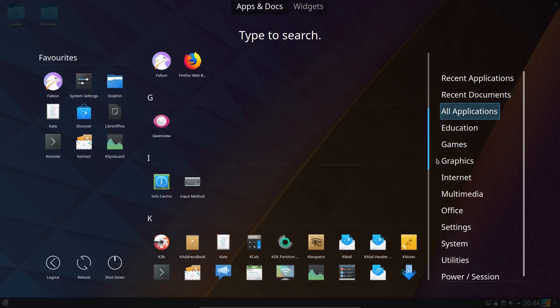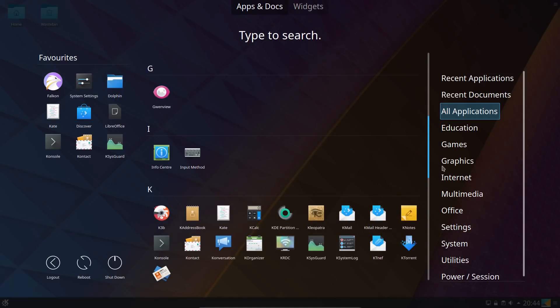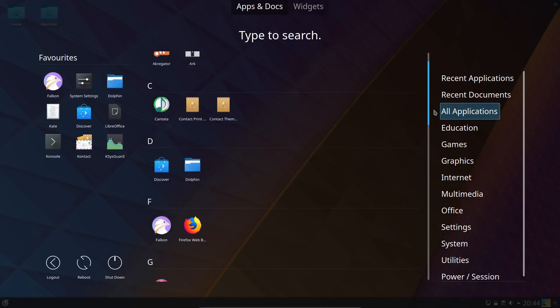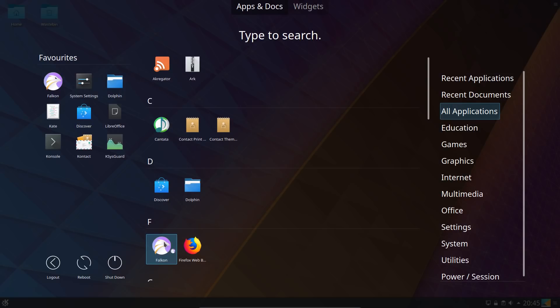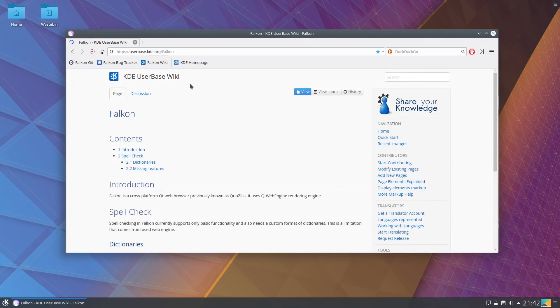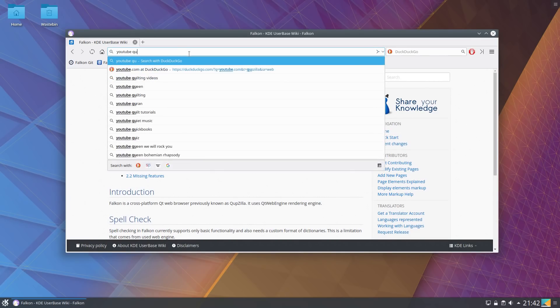Some of these I've installed myself like Latte, Falkon, and SuperTuxKart. One change from the previous long term support release of Kubuntu is that Cantata is now the default music player. I believe Amarok hadn't been updated for quite a long time and was still based on Qt 4, so they switched across to a Qt 5 music player.